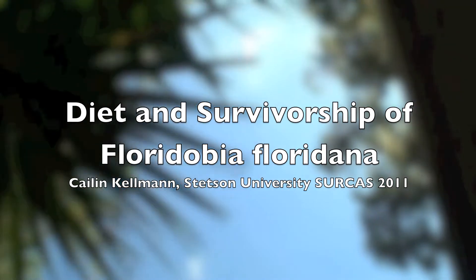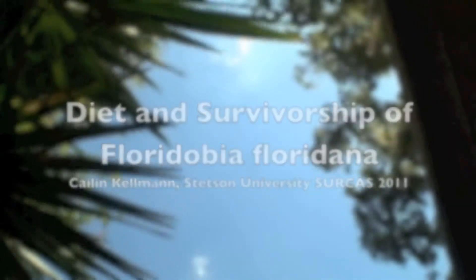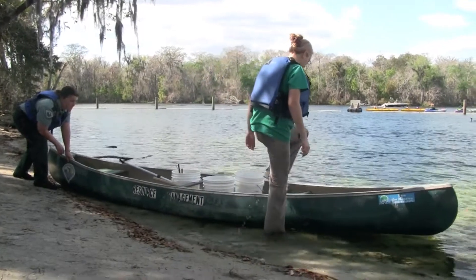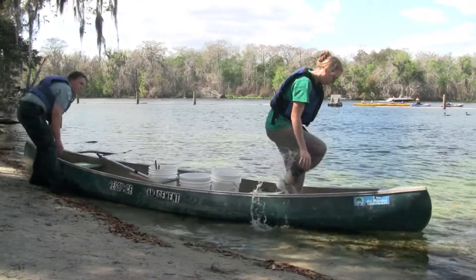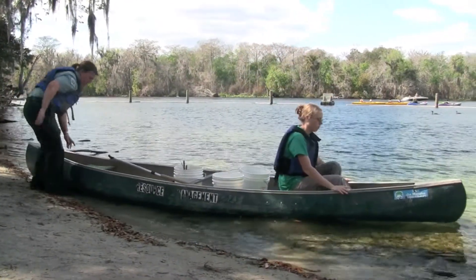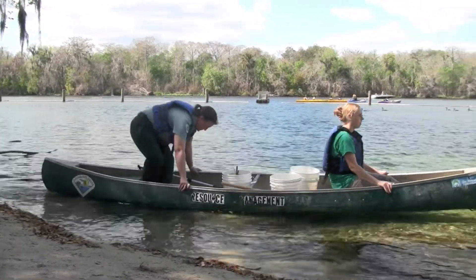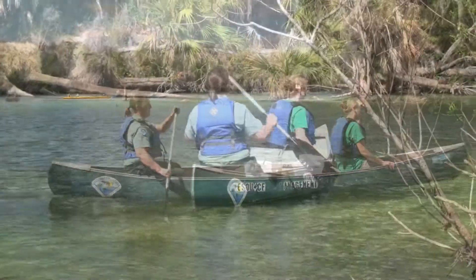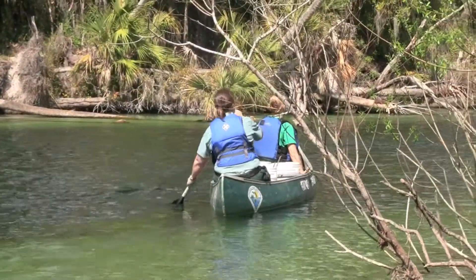I'm working with a spring snail, Floridobia chlorotona. The Hydrobiidae snails are quite special because many of them are endemic. Some are found only in one spring in the whole world, so it's very interesting to look and see how they differ in their environment and how different effects on their environment can influence themselves.